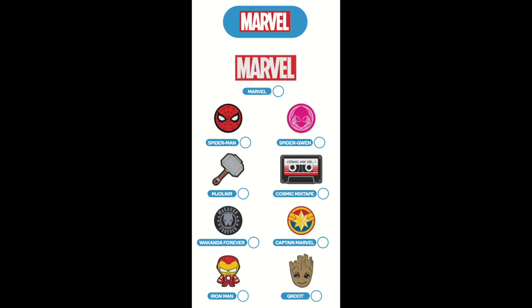The Marvel collection includes the Marvel logo, Spider-Man, Spider-Gwen, Mjolnir, Cosmic Mixtape, Wakanda Forever, Captain Marvel, Iron Man and Groot.